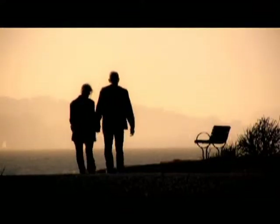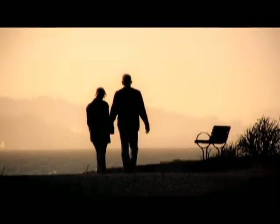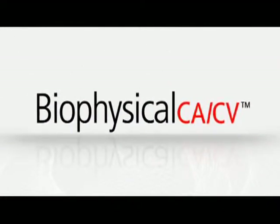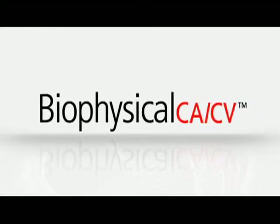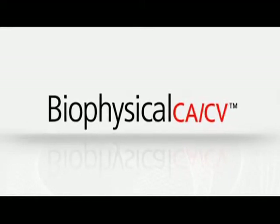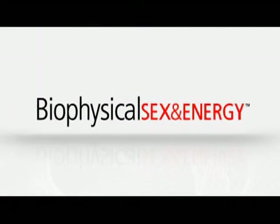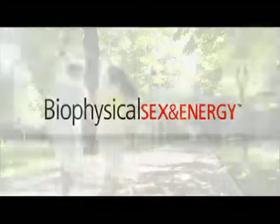If you're like most people, your two biggest health concerns are cancer and heart attack. With this in mind, we developed the Biophysical CACV to analyze a sophisticated panel of biomarkers that can detect many early signs of cancer and give you and your doctor a precise picture of your cardiovascular health. Metabolic problems like diabetes and obesity, along with hormone imbalances, affect many people's sense of feeling healthy and energetic. The Biophysical Sex and Energy looks at specific biomarkers tied to conditions that affect metabolism, hormone balance, and sexual health.